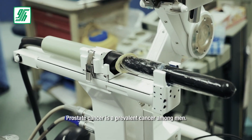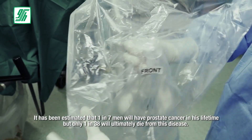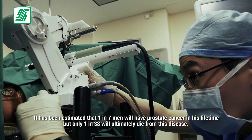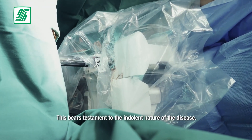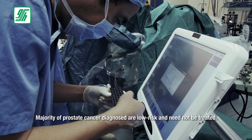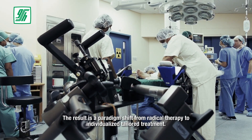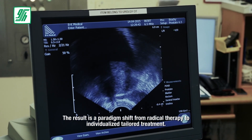Prostate cancer is a prevalent cancer among men. It has been estimated that one in seven men will have prostate cancer in his lifetime, but only one in 38 will ultimately die from this disease. This bears testament to the indolent nature of the disease. Majority of prostate cancer diagnosed are low risk and need not be treated. The result is a paradigm shift from radical therapy to individualized tailored treatment.